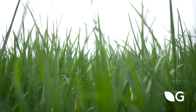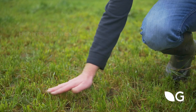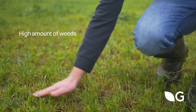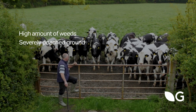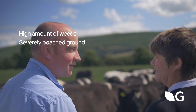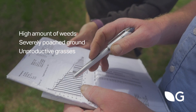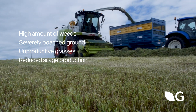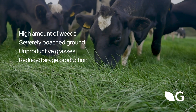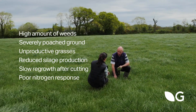Other ways to identify what paddocks are in need of re-seeding are to consider the following: Is there a high presence of weeds such as docks and thistles in the field? Has there been severe poaching in the field? Is there a high content of unproductive grasses such as meadow grass, fen grass and other annual grasses? Is there less silage being harvested from the field compared to previous years? Are re-growths slow after cutting or grazing, and is there a poor response to applied fertiliser nitrogen?